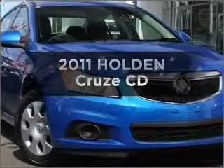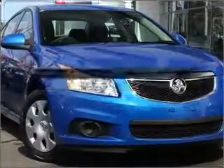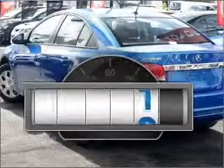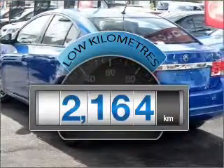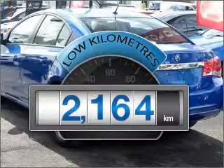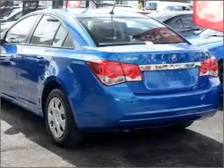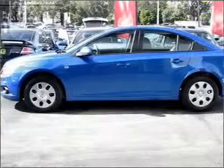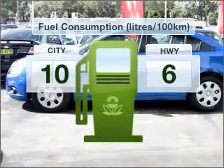In the market for a 2011 Holden Cruze? You could be in the driver's seat of this impressive vehicle. A low odometer reading is a great benefit amongst many others with this vehicle, with a reliable engine that responds smoothly to its automatic transmission. Optimise your fuel economy with this vehicle.